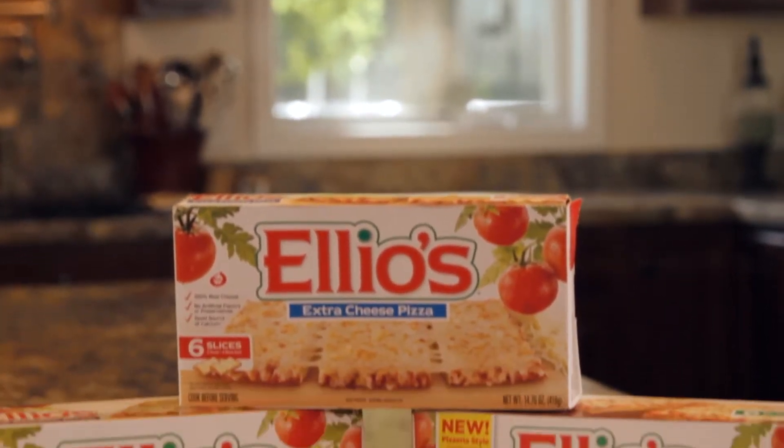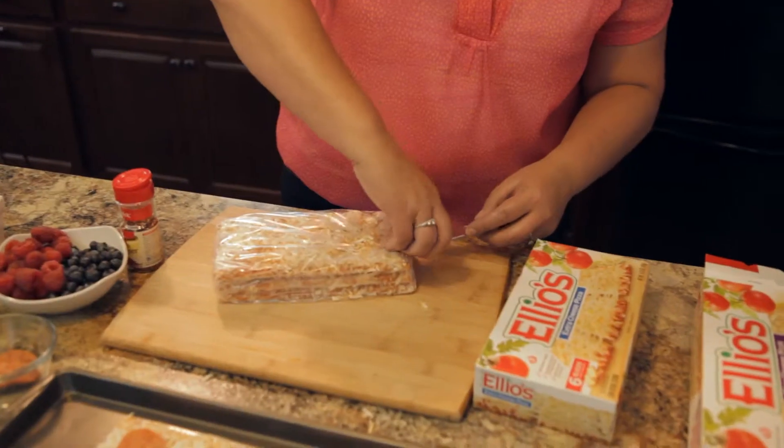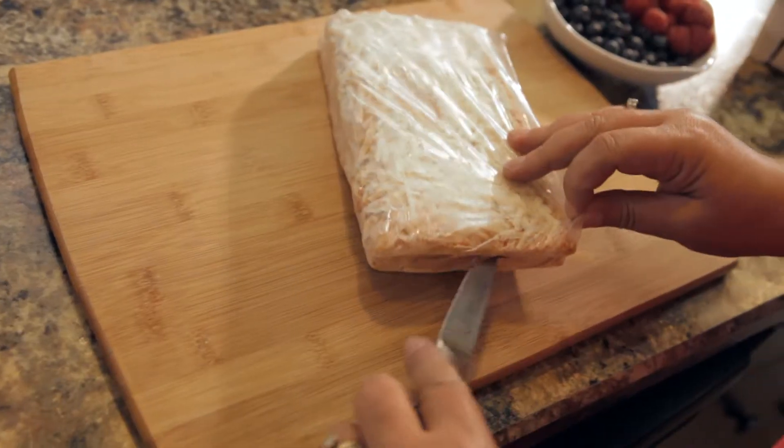I love that Elio's is made from real ingredients — 100% real cheese and no artificial ingredients.